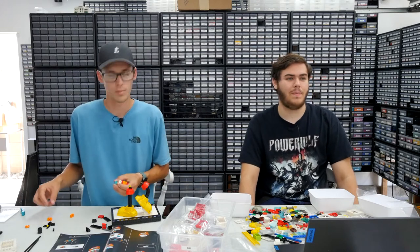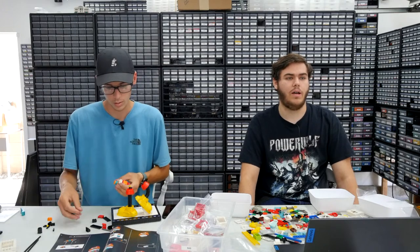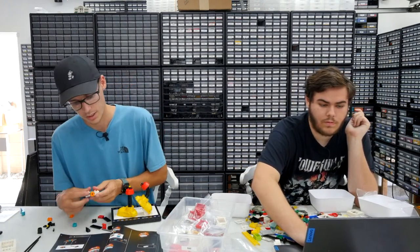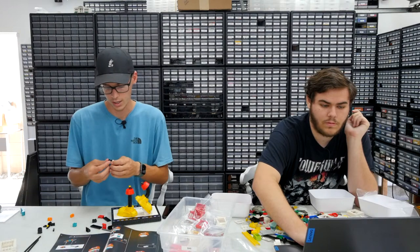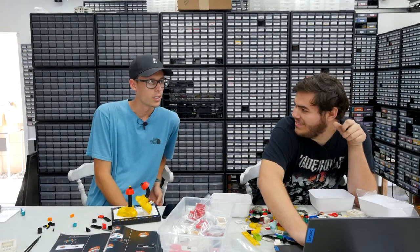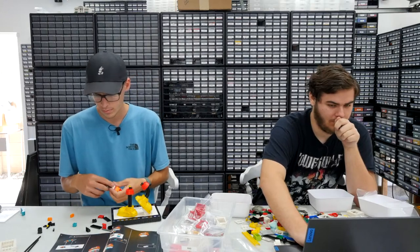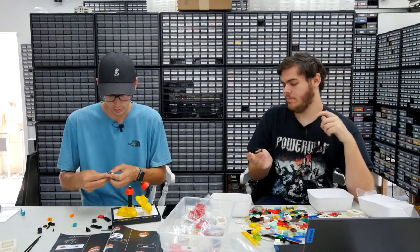Henry asks if we released a June recap video — no, not yet, but it will be coming out this week. It was supposed to come out last week. A little hint: it's a depressing month. June was not the best, but it could have been worse.